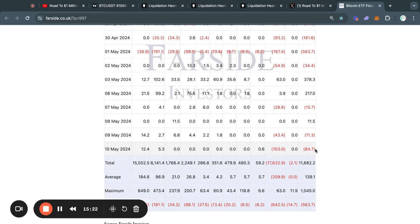Moving on to the Bitcoin ETF flow tables: yesterday on Friday we closed off with a net outflow of 85 million dollars. Grayscale started selling a lot of Bitcoin again, selling about 103 million dollars worth, with the other ETFs doing very little to offset it. If you're unhappy with Grayscale for putting selling pressure on the Bitcoin price, all I can say is that Grayscale doesn't have an infinite amount of Bitcoin — at some point they are going to run out and the selling pressure will stop, though that could still take a couple of months.